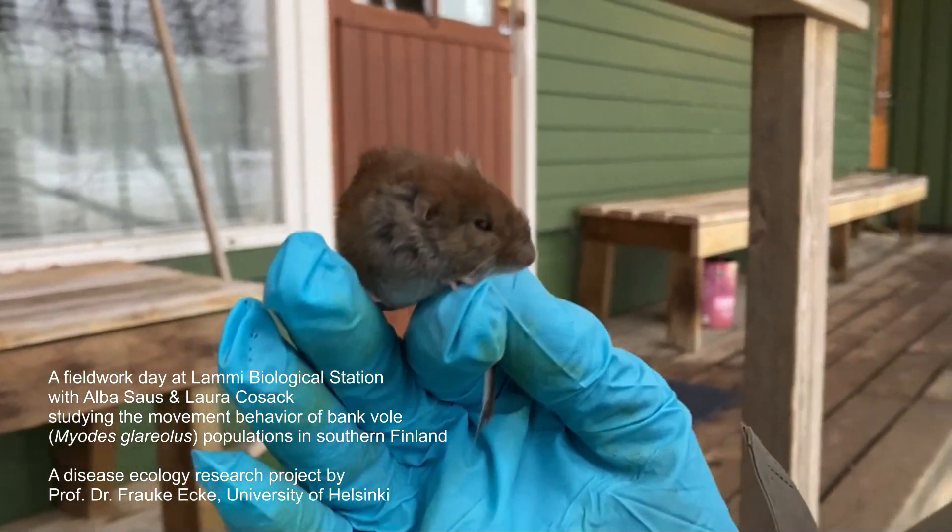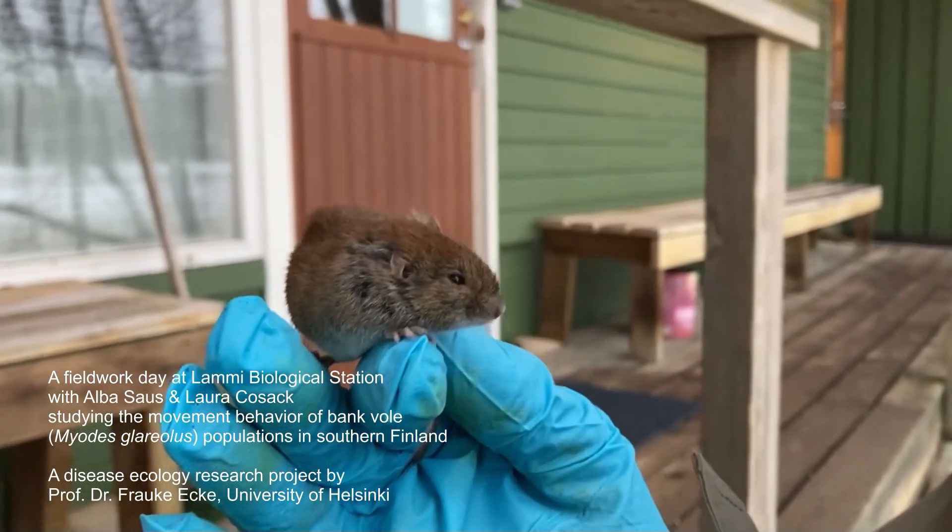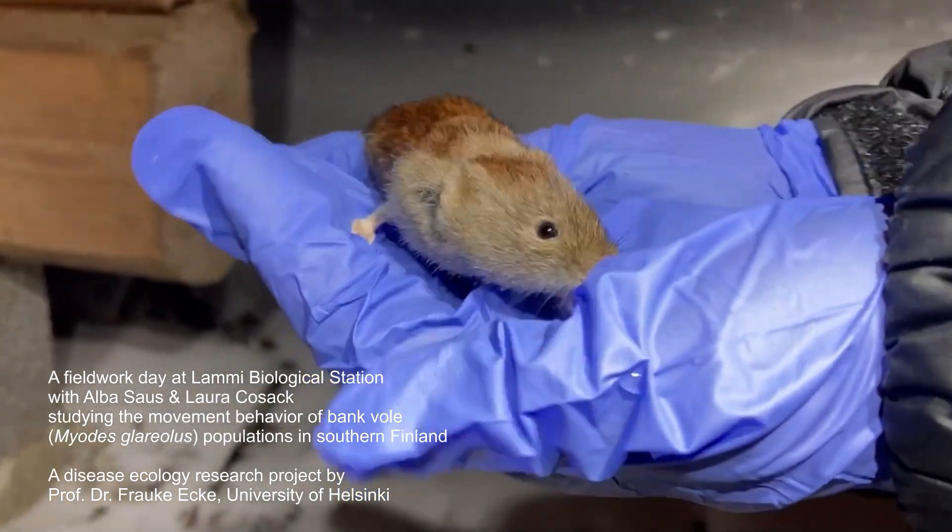Bankvoles can carry a variety of diseases including hantavirus. We wear gloves at all times to prevent any diseases from spreading.